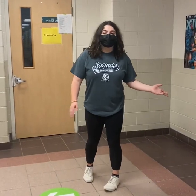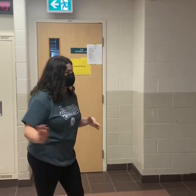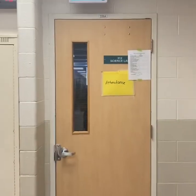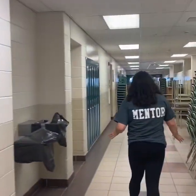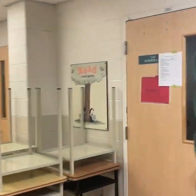As we turn the corner going towards the field, we do start to hit our science-type hallway, so it does have a majority of our labs. It does also have some more computer labs, which is where you might have some business classes. But the majority of this hallway is used for our science labs.